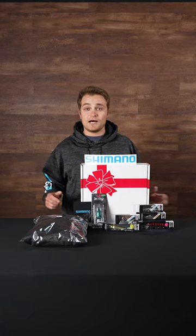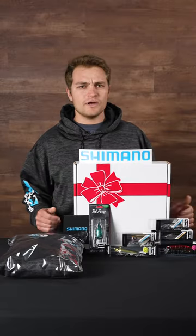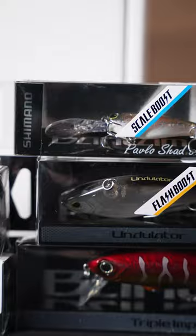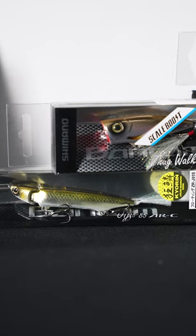What's up Tackle Warehouse fans? We got a hot new deal from Shimano — the Shimano Fukubukuro box. What better way to usher in the new year with some awesome JDM lures exclusively available at Tackle Warehouse. These colors on these lures are going to vary per box, so make sure you get them before they sell out.